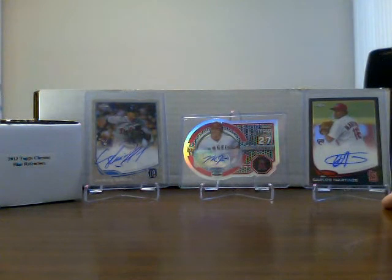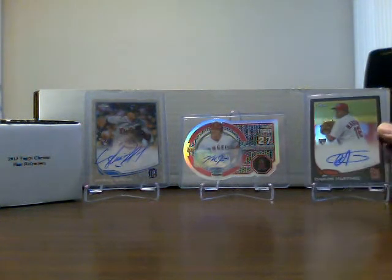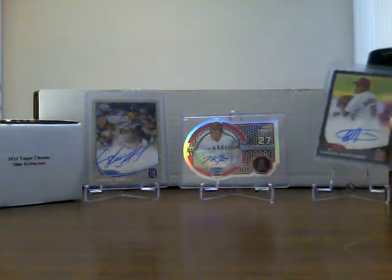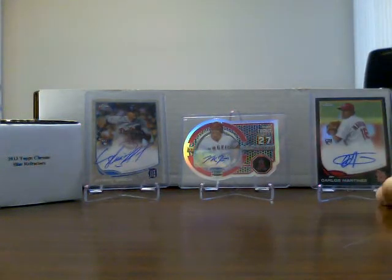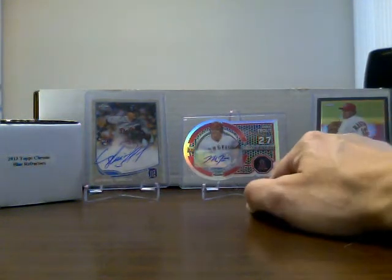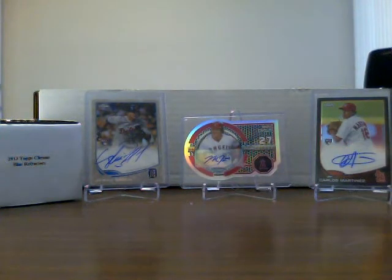Just recently got this Carlos Martinez Black. I haven't looked up what he's been doing this year, whether he's in the majors or what his situation is, but I know he's a good talent. Obviously the Mike Trout — you've all seen that awesome video I made about four or five months ago. And then the case hit that I got in one of the cases that I pulled, this Avisel Garcia Camo Auto.